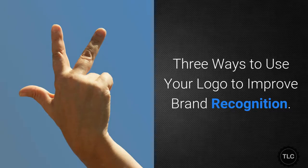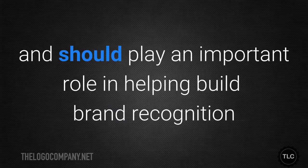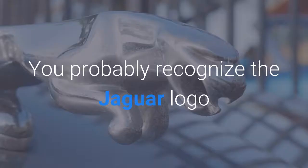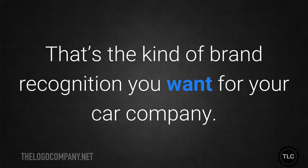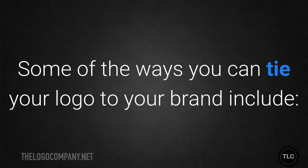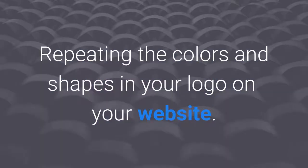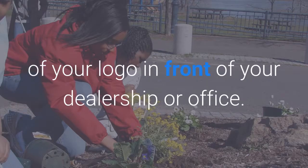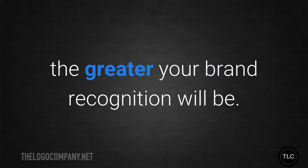Three ways to use your logo to improve brand recognition. Whatever marketing tactics you decide to use, your logo can and should play an important role in helping build brand recognition and loyalty. Think about the logos of famous brands — you probably recognise the Jaguar logo even without any words attached to it. That's the kind of brand recognition you want for your company. Some of the ways you can tie your logo to your brand include: using your logo as your profile picture or cover image on social media; repeating the colours and shapes in your logo on your website; and finding creative places to use your logo, such as planting flowers in the shape of your logo in front of your dealership or office. The more consistently and effectively you use your logo, the greater your brand recognition will be.